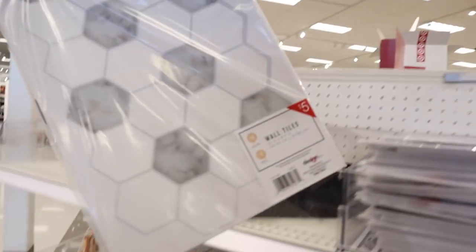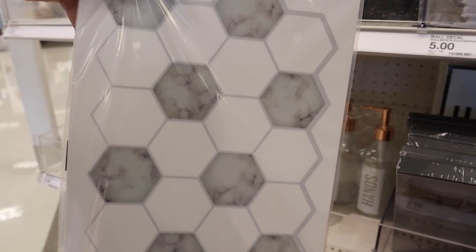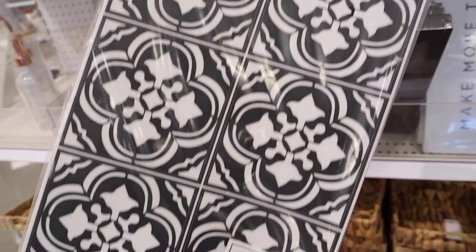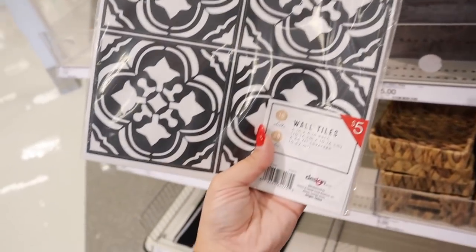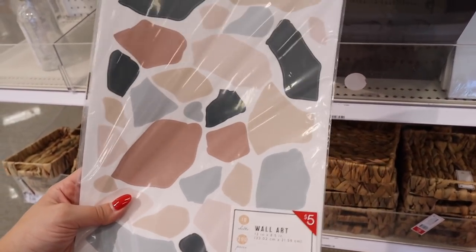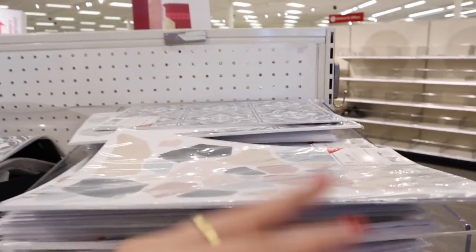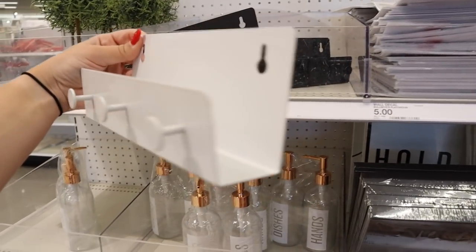First up in the spring finds are these wall tiles — you get 10 sheets per pack for five dollars. They have a hexagonal pattern and another really popular tile pattern. These can be used on a wall or laid on the floor and they're very renter friendly. They also have these little counter shelves for three dollars in white and black — you can put stuff on them and hang things off of them as well.